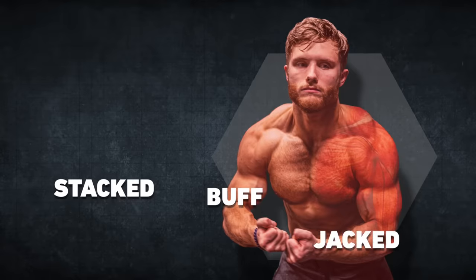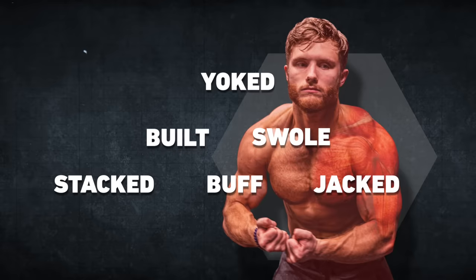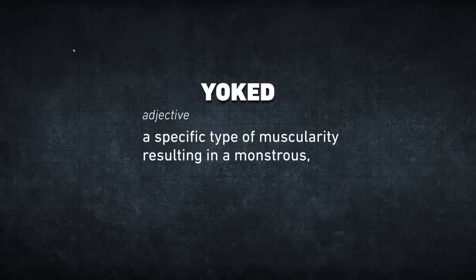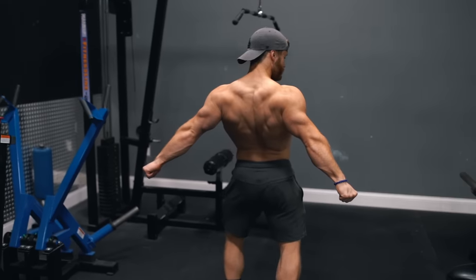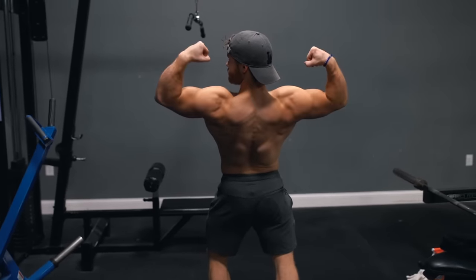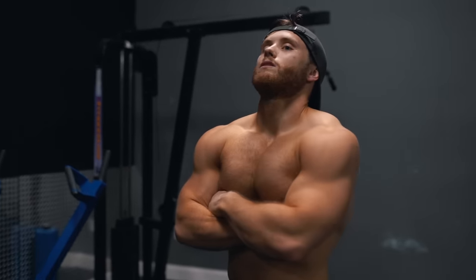In bodybuilding and fitness culture, there are a variety of different terms used to describe someone with a muscular physique, but one stands above the rest. To be yoked means you've attained a very specific type of muscularity, resulting in a monstrous, overpowering appearance, giving anyone who sees them the immediate impression that they've built up a great deal of pure brute strength over the years.